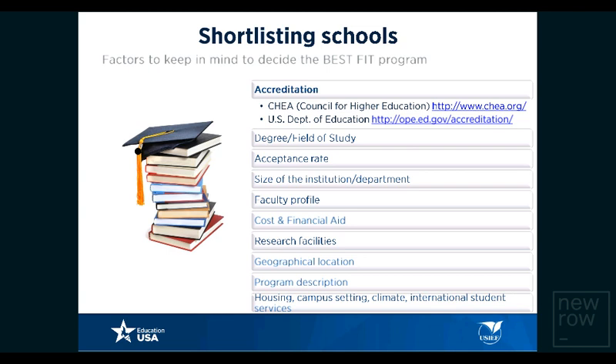Accreditation is a very important shortlisting criterion — it is a hallmark of quality and an external quality check for institutions. To check the accreditation status of a particular university, visit the CHEA website at www.chea.org. You can type the name of any U.S. higher education institution and get a list of accreditors. For example, if you are looking at an undergraduate engineering program, one professional accreditor is ABET. If a program is accredited by ABET, the quality of education there will be very high.